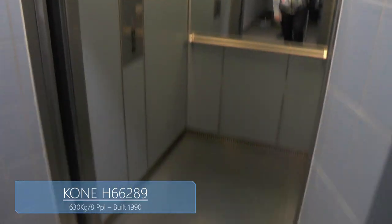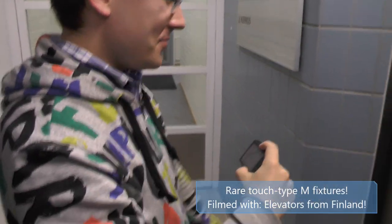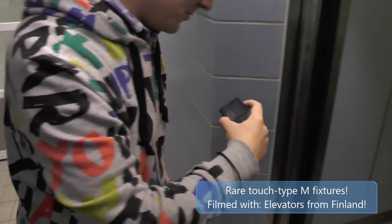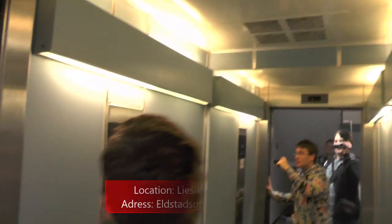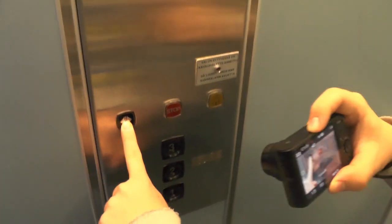My bumper is small. And what was your first reaction when we found this one? I was really excited, because it was original from 1990. X66289. Amazing touchments.